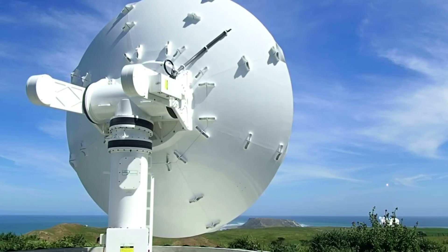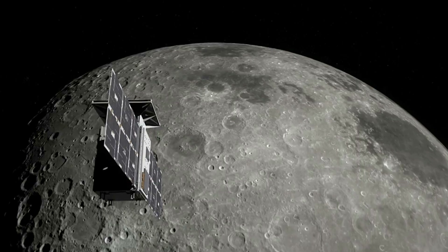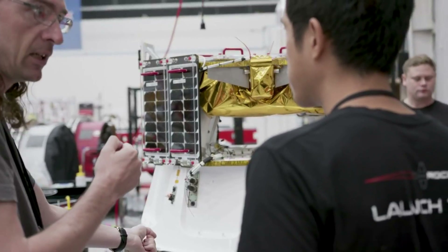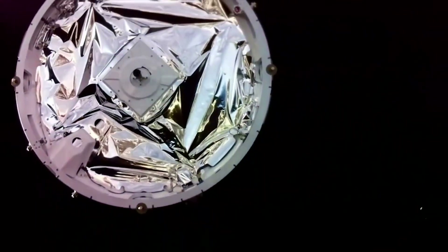Rocket Lab is set to launch for the first time from Launch Complex 2 in the United States in just one week. Now, with access to two launch complexes and three pads, Rocket Lab has 130 launch opportunities throughout the year. This comes in addition to new contract opportunities for the Tropics mission with NASA. We will have to wait and see how it progresses and the impact it has on the space industry.